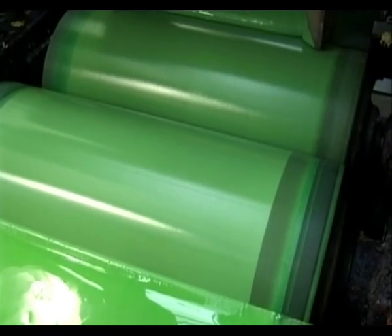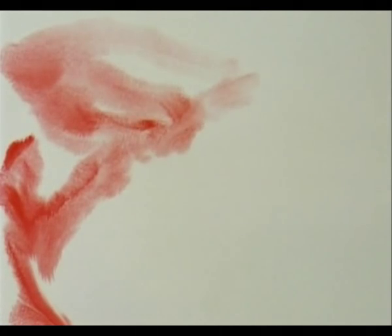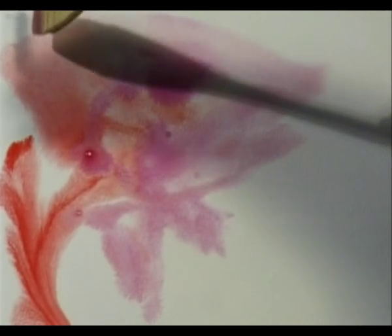Tests for tint, texture, and stability continue throughout the production process and again before the colour is passed for packaging. Technicians measure the size of the particles and their dispersion in each colour sample. Any variations are corrected before manufacturing continues.